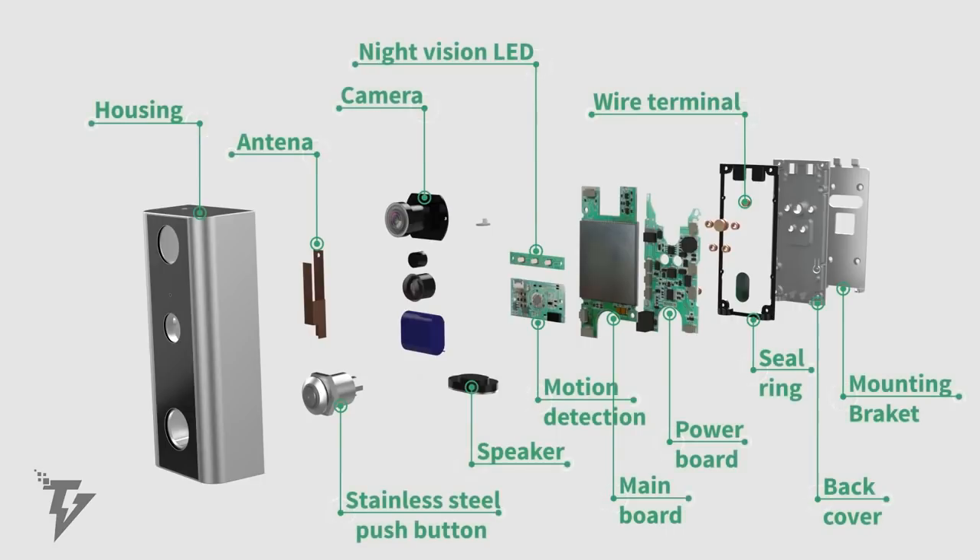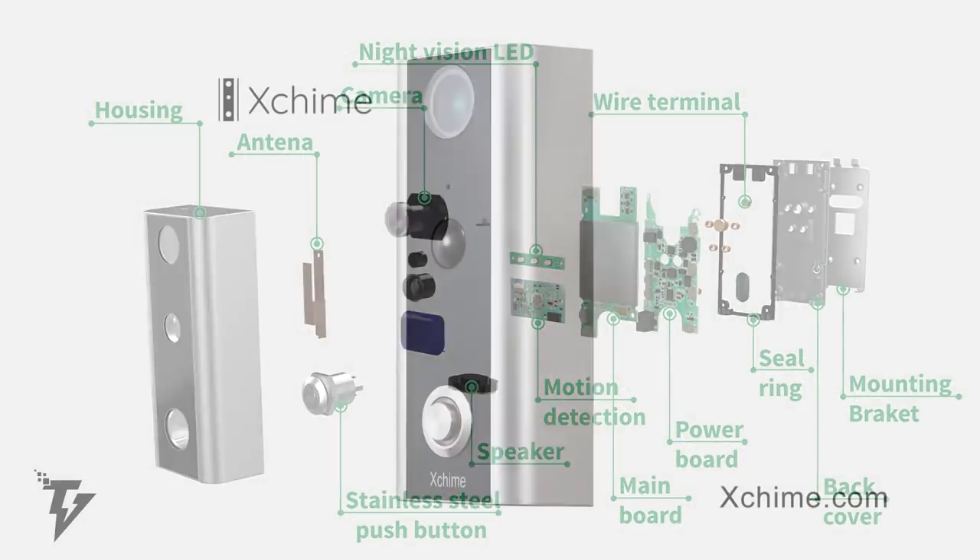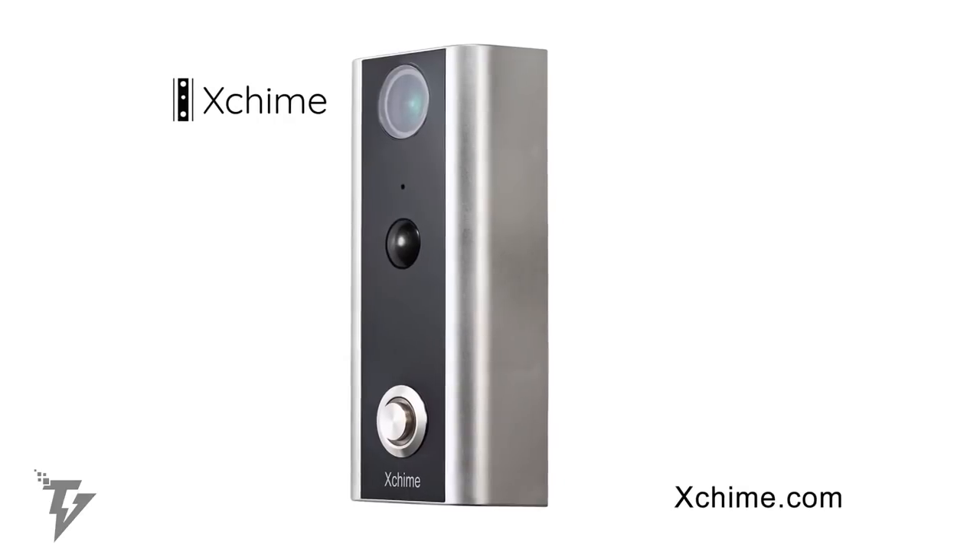It makes use of low-energy Bluetooth and military-grade encryption. It has an AC input of 16 to 24 volts, and a DC input of 12 to 24 volts as an alternative.